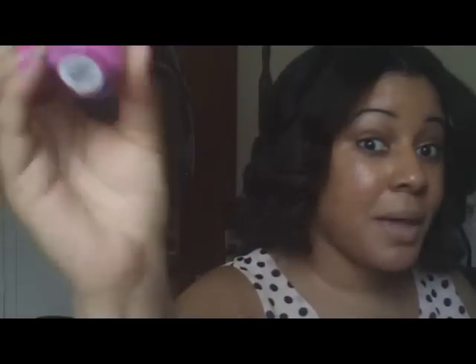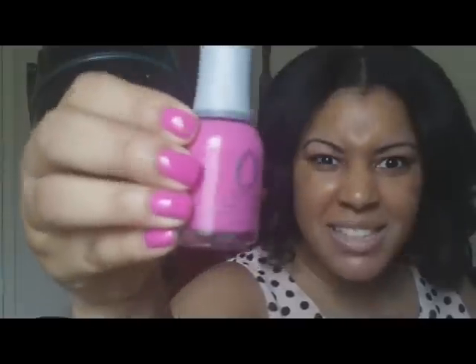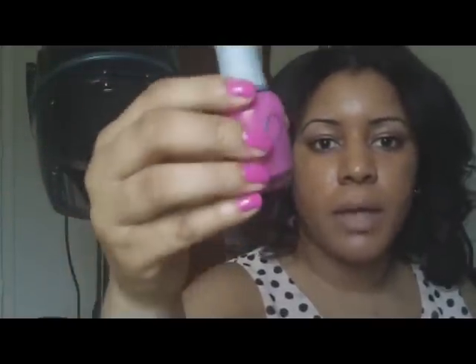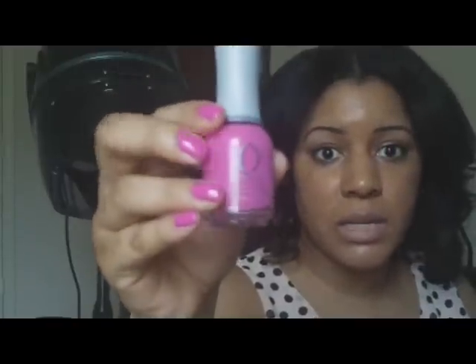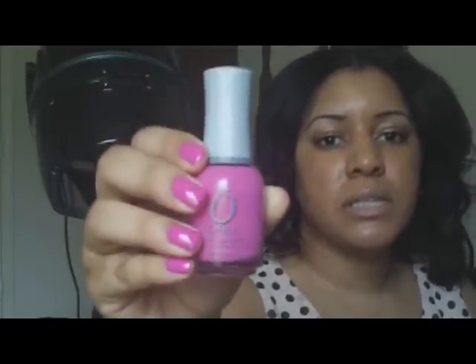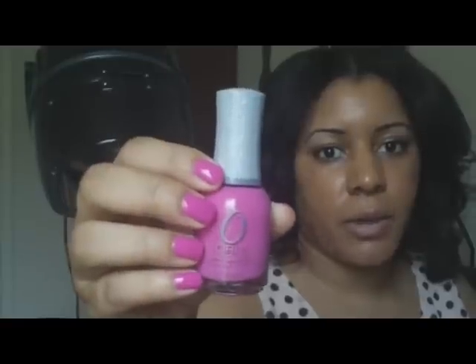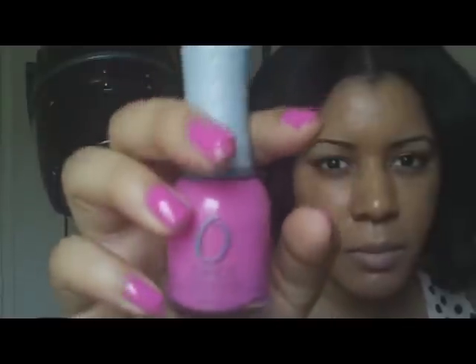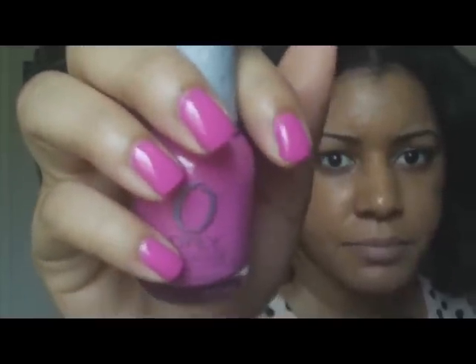I'm going to separate it by brand, starting with Orly — and this one I'm actually wearing on my nails now, so pardon the posing, but isn't it pretty for summer? So bright! Orly is available through Sally's, and Sally's always has good sales. This color is called Basket Case — that's what I'm wearing right now. It's a pink; the light is making it look purple but it's actually a hot pink.